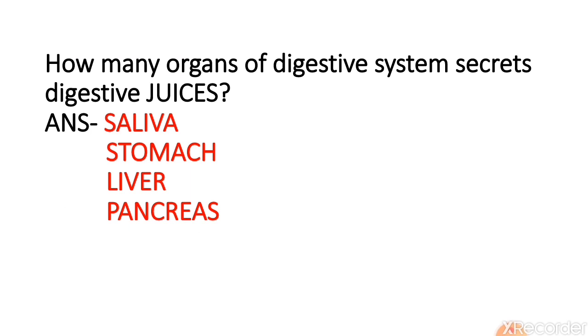How many organs of the digestive system secrete digestive juices? Saliva is produced in the mouth, which turns complex carbohydrates — from starch to sugar. The second organ is the stomach, which also secretes digestive juices that help in digestion while churning inside. Liver secretes digestive juices called bile, which helps to digest fats and vitamins. And pancreas secretes digestive juices which help to digest carbohydrates, fats, and proteins.